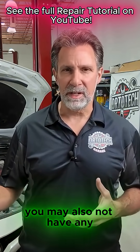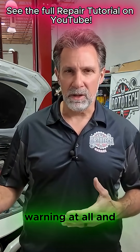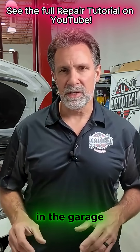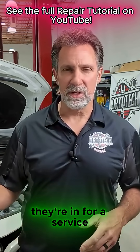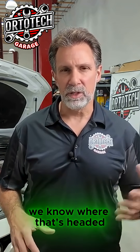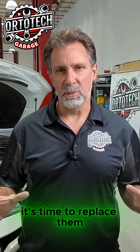Now you may also not have any instrument panel warning at all and you may just have a coolant leak somewhere. Another scenario we're seeing here in the garage is someone comes in for a service and they're not even complaining about anything, but they've got coolant stains leaking out of these valves. We know where that's headed, so it's time to replace them.